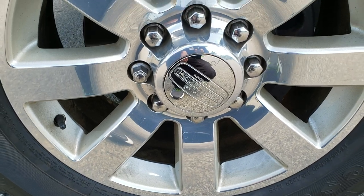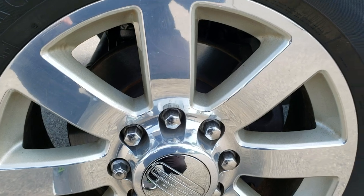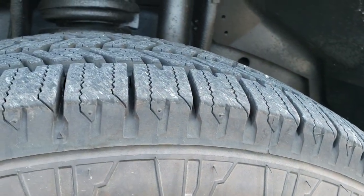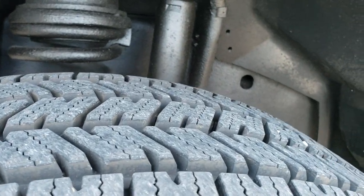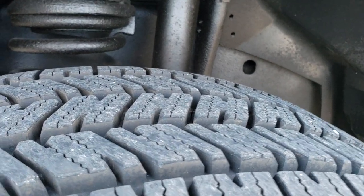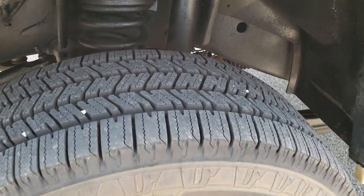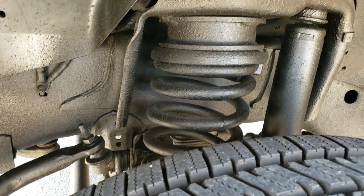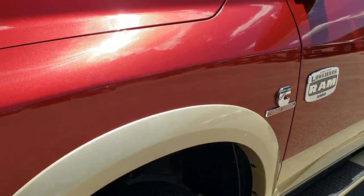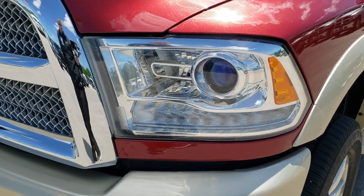It comes with the 20-inch painted and polished aluminum Laramie Longhorn rims. Very nice condition Firestone Transforce LT 285/60 R20 tires with just about all the tread left — I would say 95% or more. Frame and underbody is in nice condition. Looks like it has a small leveling kit on it. It's a Deep Cherry Pearl over White Gold two-tone color.